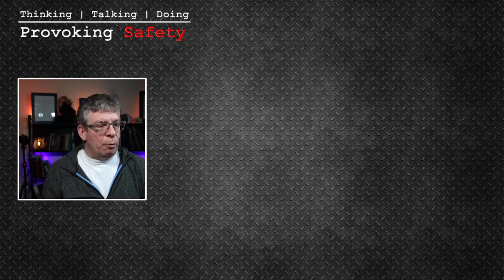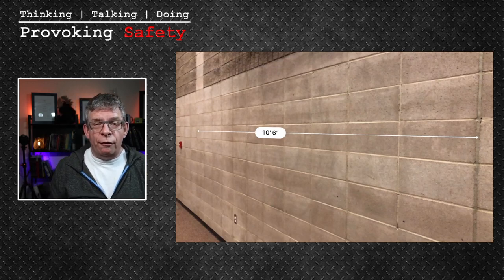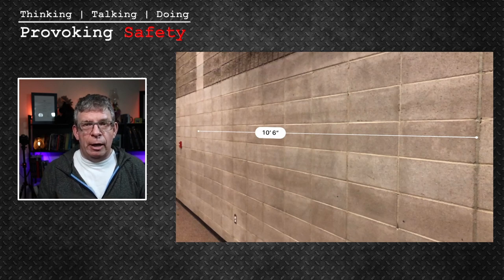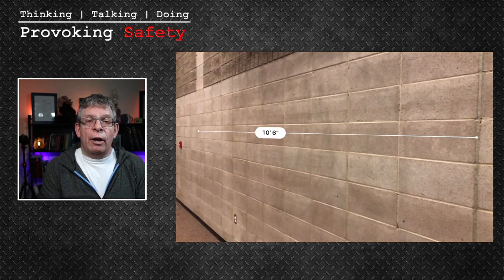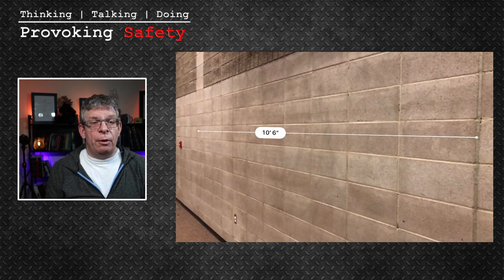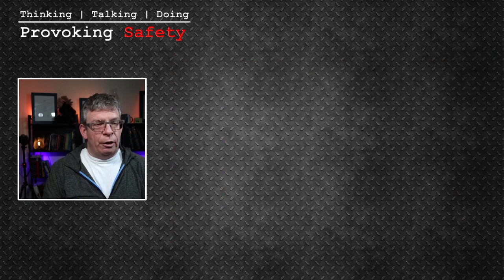This works really well because you can take images like this and put them directly into your report. If you're measuring a few different areas, you can measure, snap, and capture the image — you're not having to take pictures of your measuring tape that people might not be able to see anyway. You can see the distance of the wall clearly, and it keeps you from having to edit in Word or whatever document processing application you're using to add measurements, because they're already there. It does save a lot of time, though there are some pros and cons.